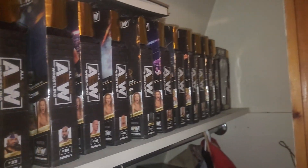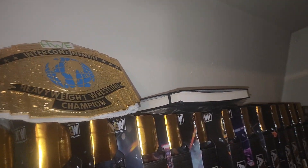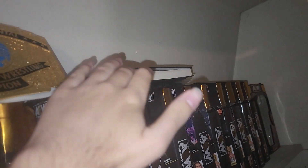So we go straight into the closet. We have a whole bunch of AEW boxes. I turned on my flashlight because it's not the brightest in here — there's no light. World Heavyweight title, IC title. We got a book full of WWE autographs.